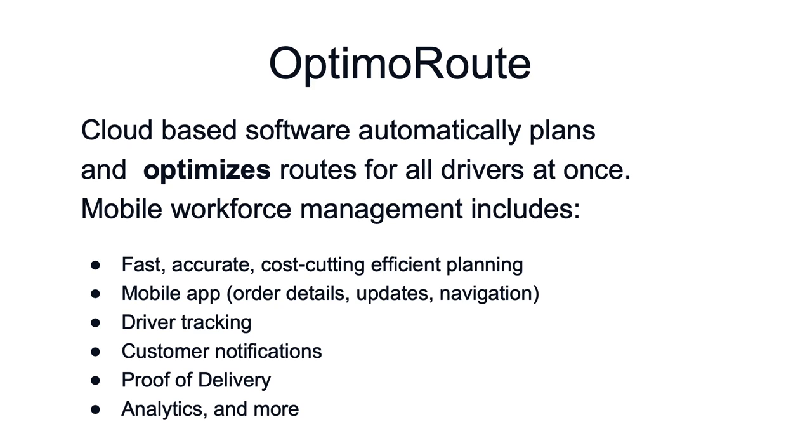We're a cloud-based software focusing on optimization. We help you automatically plan and optimize your routes for all of your drivers at once, whether they be staff drivers or volunteers.